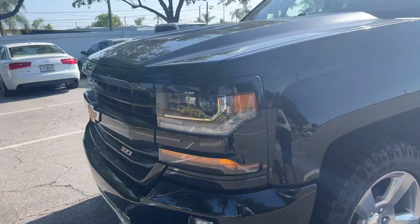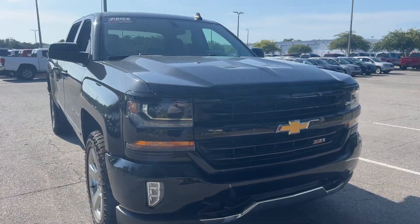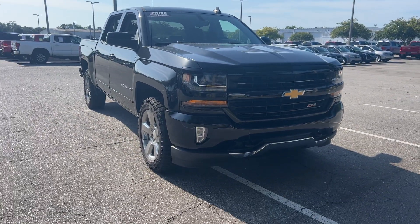It's a V8 engine, so it's got power. And like all pre-owned vehicles at AutoNation Ford St. Pete, it has a five-day, 250-mile money-back guarantee.